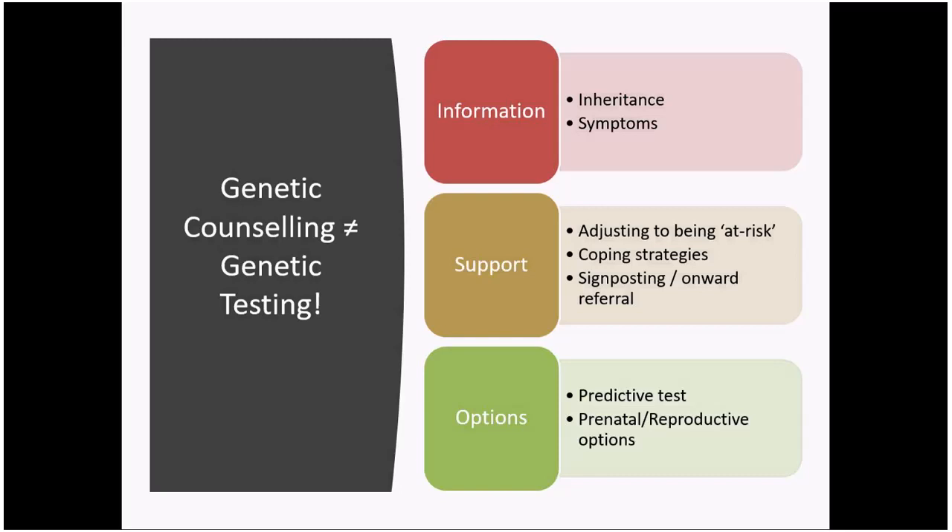We can be a good source of support for individuals at risk, particularly if there's been a recent diagnosis and people are only just adjusting to that status of being at risk. People often find it useful to talk to someone outside the family who still knows a reasonable amount about HD — someone a bit removed from the situation but with knowledge. Part of that support might include identifying coping strategies and making sure people are aware of other agencies and avenues for support.